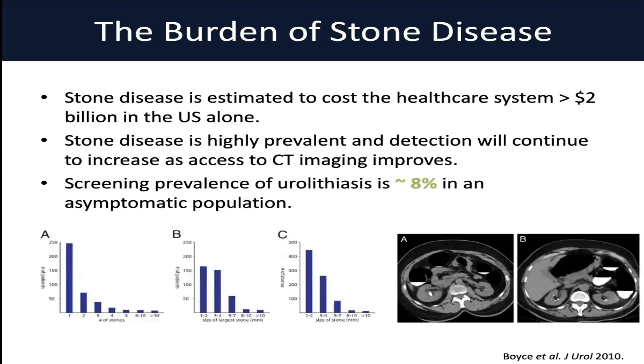Stone disease is very common and very prevalent, especially in North America. Cost figures estimate that over $2 billion in healthcare spending goes towards the treatment of stone disease in the United States alone. This prevalence number is going to continue to increase as we see increased uptake of cross-sectional imaging, improved detection methods, and with the increased incidence of metabolic syndrome, which is strongly associated with stone disease.